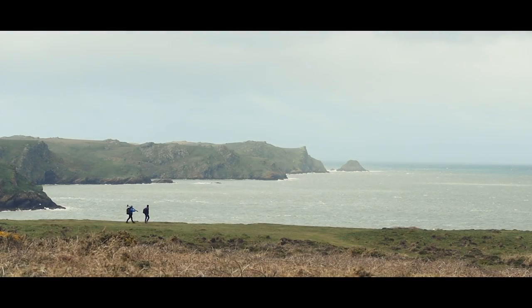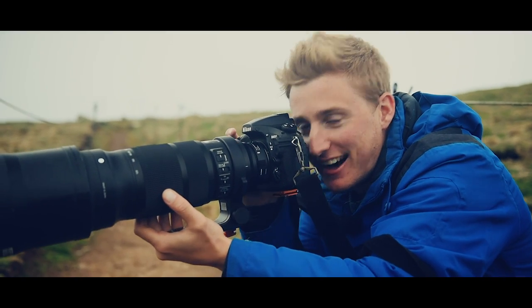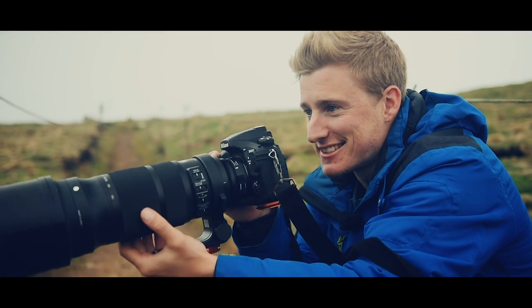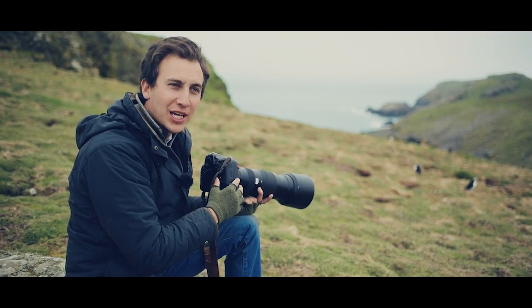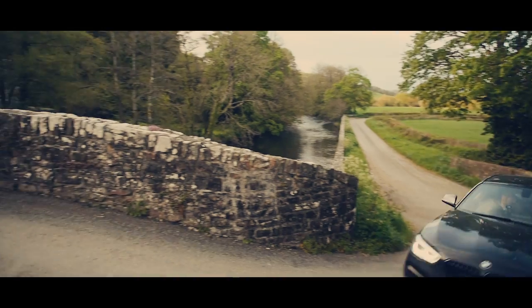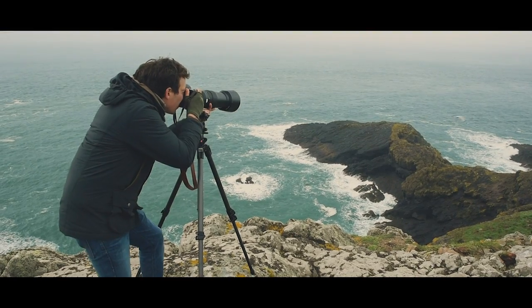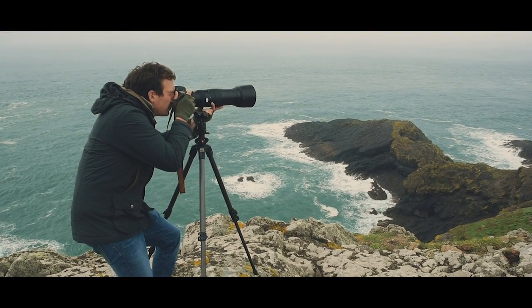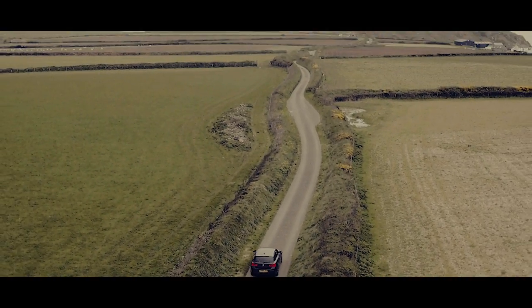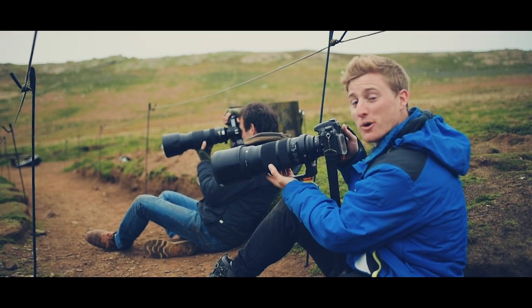Welcome to PhotoEscapes, a photography series featuring Matthew William Zellis and myself, John Alexander. This is the place I've been really excited about coming to. We take you along on our journey photographing some of the most amazing locations in the world. In this episode, we visit Skomer Island, renting out the biggest lenses we can find.